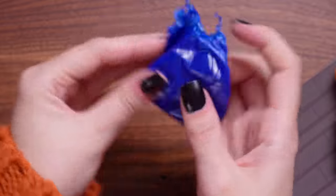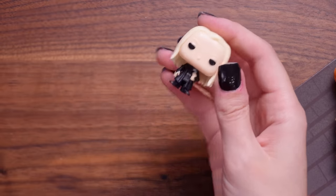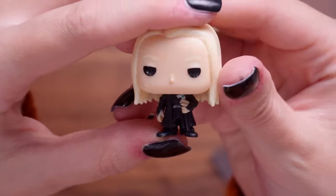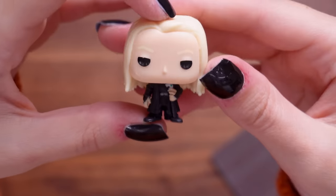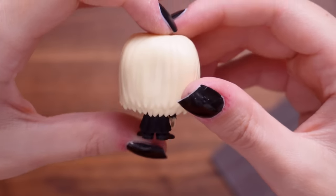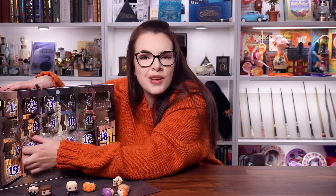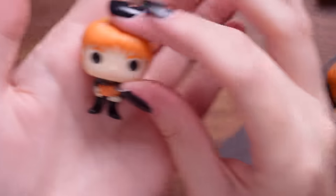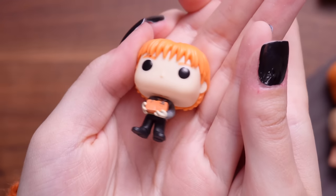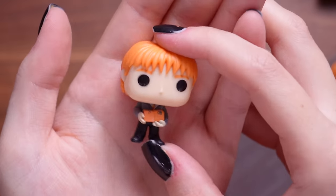Number thirteen - I'm seeing some blonde. It is Lucius Malfoy - Daddy Malfoy. Look, he's got his cane, which is also his wand. Another wand I don't have in my collection. Door number fourteen - it is the other Weasley twin. He's got some skiving snack boxes, selling his wares all around the castle. Do you want some nosebleed nougat?